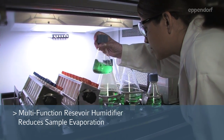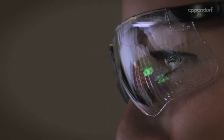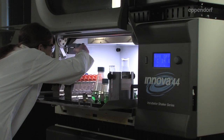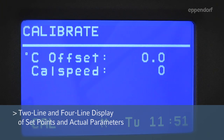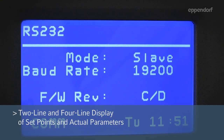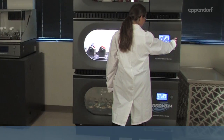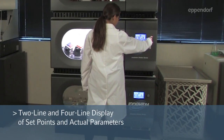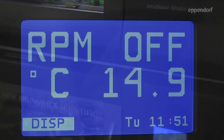Added features like the multifunction reservoir humidify the chamber to reduce sample evaporation and protect the shaker mechanism from spills. A large two-line LCD display and four-line summary screen provides easy viewing of set points and actual parameters. Our programmable controller automates multiple set point changes to temperature and speed with automated agitation shutoff.